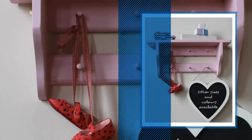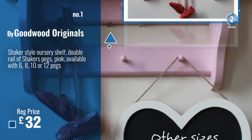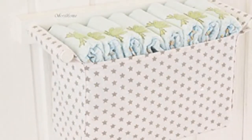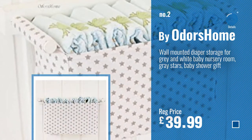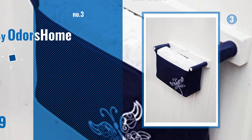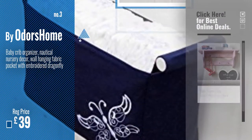Number 1 — Best Seller by Goodwood Originals. Watch this video and choose your favorite. Number 2, by Odors Home. Number 3. For more info and great handmade nursery furniture, just click this circle.